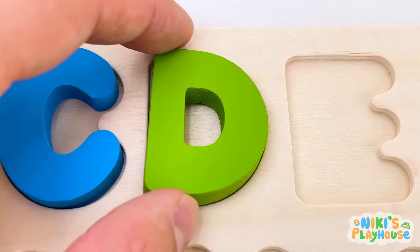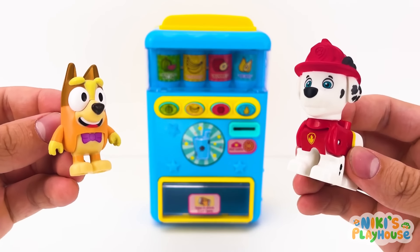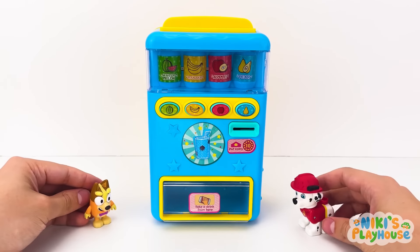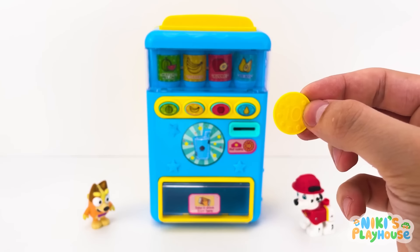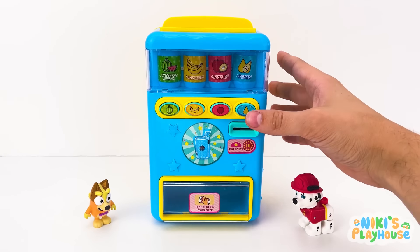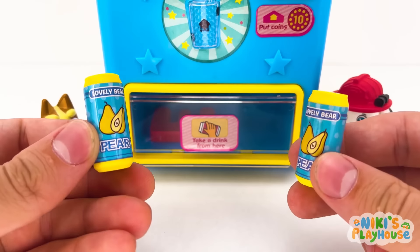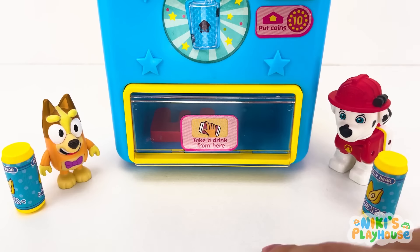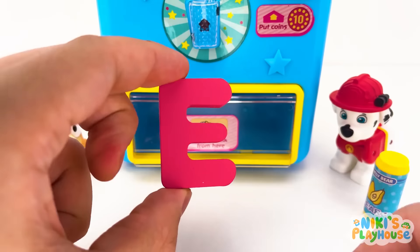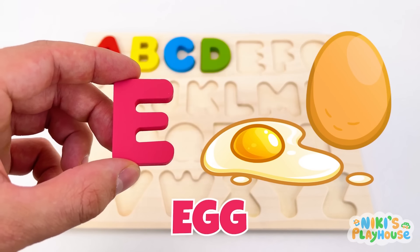This game is so cool! Wow! Check out the candy machine! Let's put a coin in to find our letter! Good idea, Marshall! Press blue! At least he won't be thirsty! Look! There's something else! What is it? It's letter E! E is for Egg! E-E-Egg!